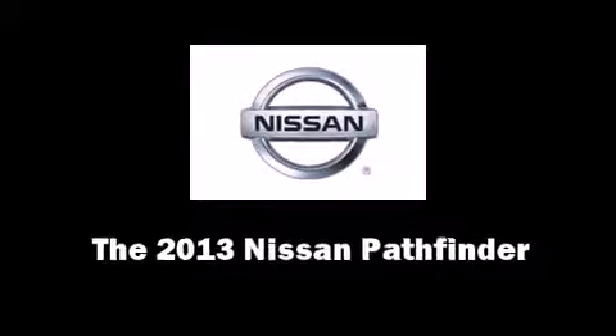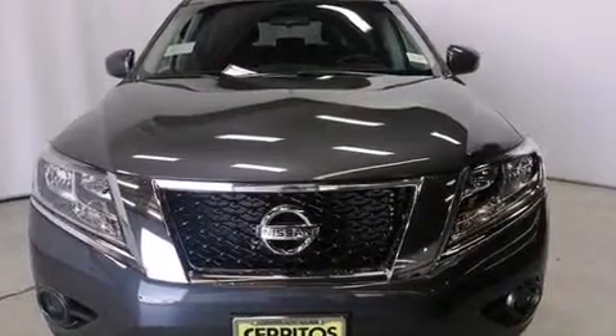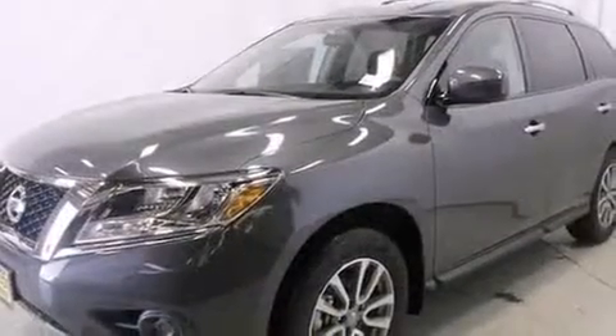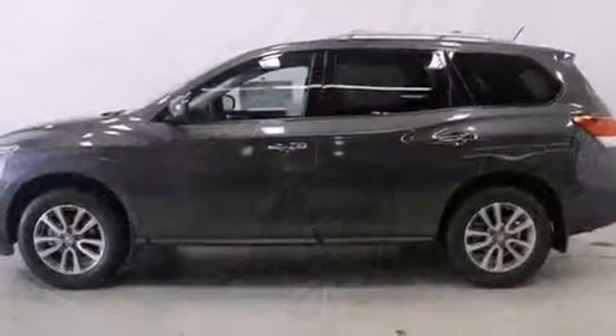Step into the 2013 Nissan Pathfinder. Smooth gear shifts are achieved thanks to the refined six-cylinder engine, and for added security, Dynamic Stability Control supplements the drivetrain.